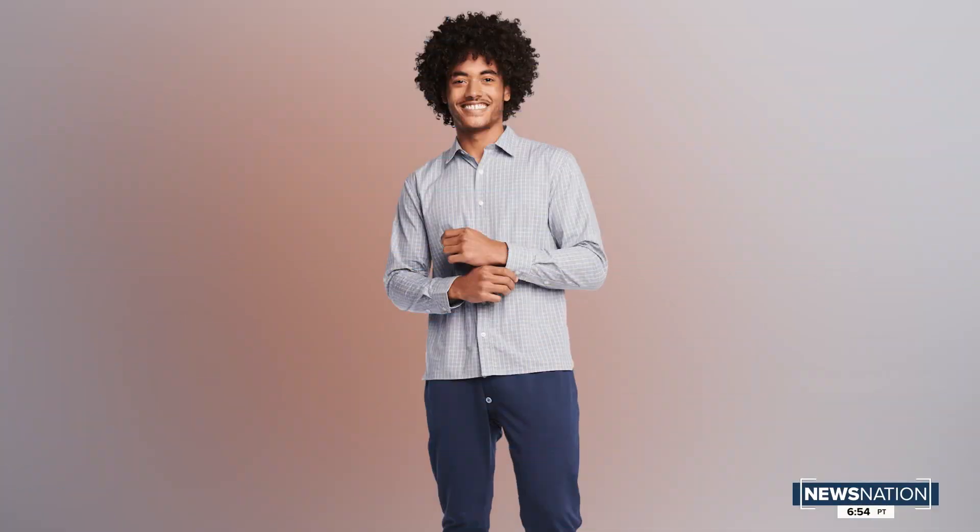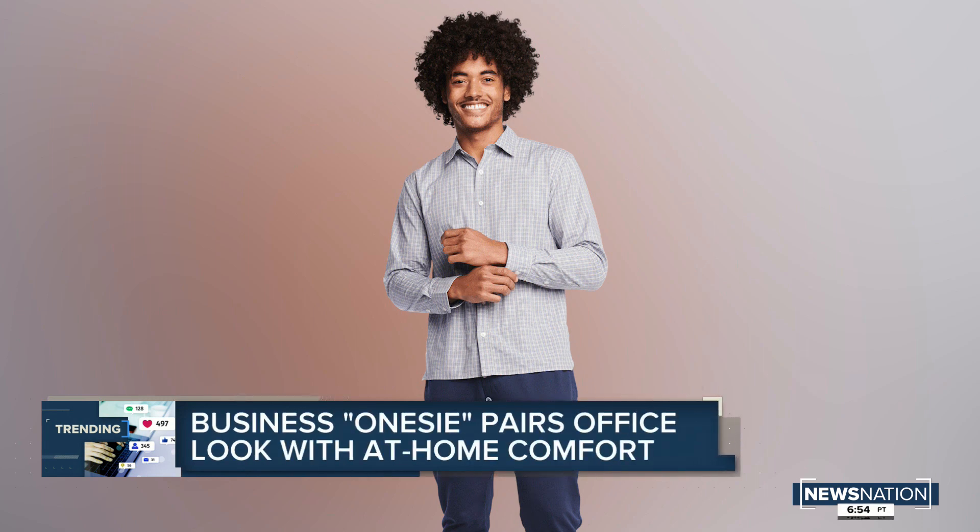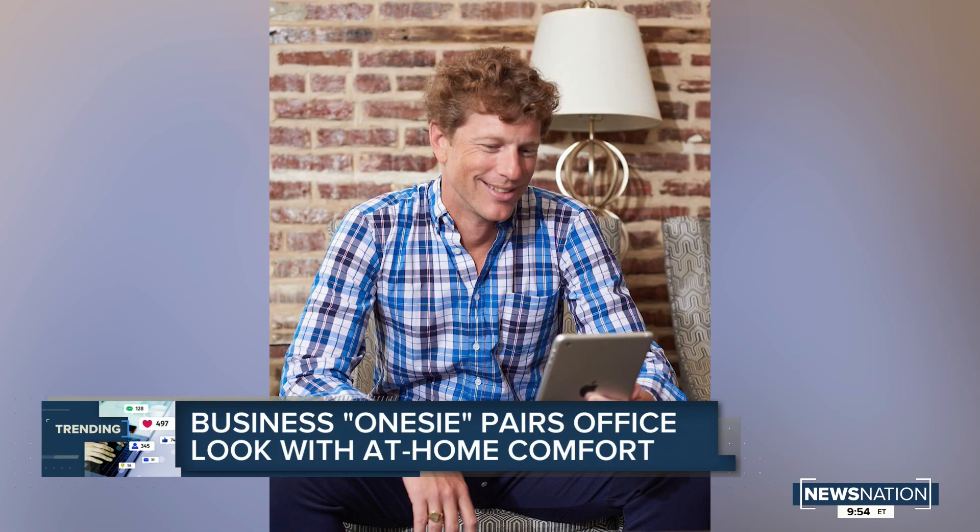On a lighter note, for those who are now working from home — so many of us, right — but still, you want to look professional. There is now a business onesie.